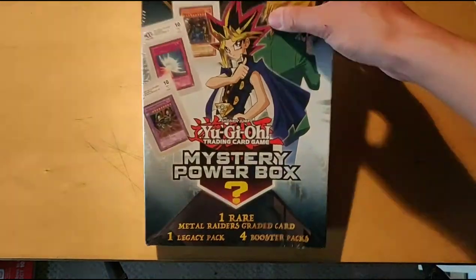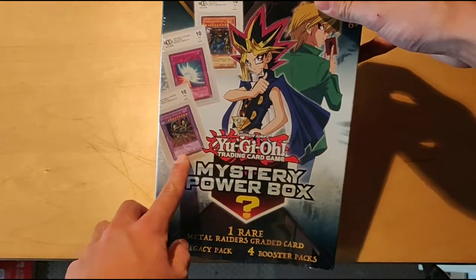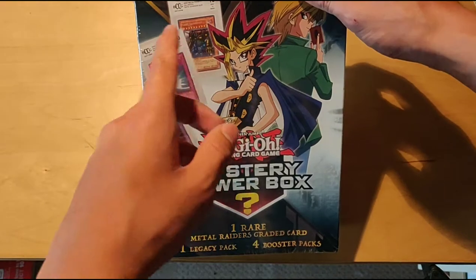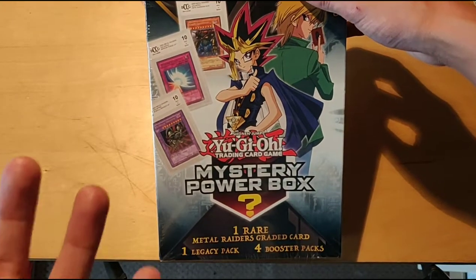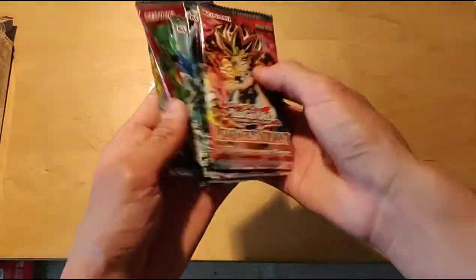So I actually popped this open already just to look at what the graded card was, and that wasn't done because I wanted a sneak peek, but because my cousin actually chose this box and we just wanted to see if she was still lucky — she recently won tickets to a New York Nets game and won so many cool little things. So we just wanted to see if her RNG was still there. I already popped this open and I'm going to take the graded card out off camera so we won't reveal it just yet.